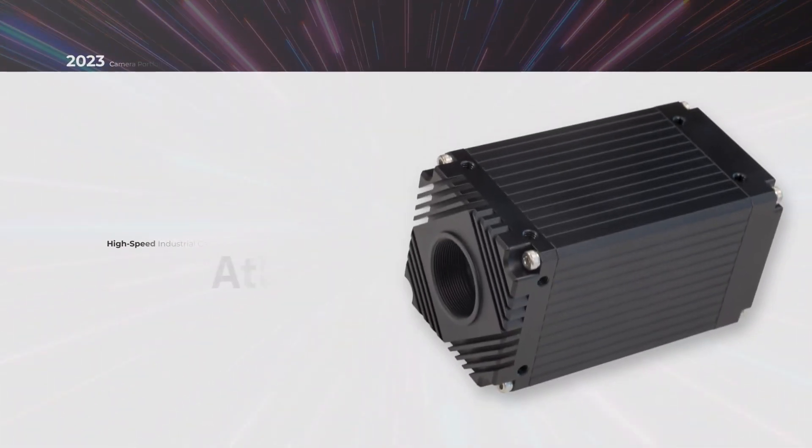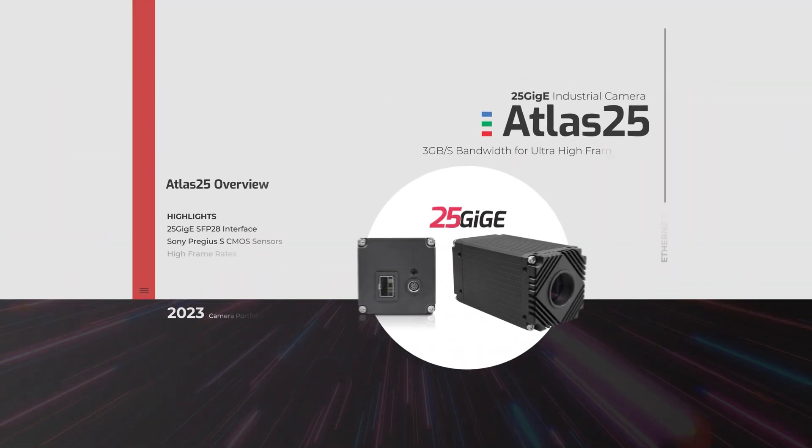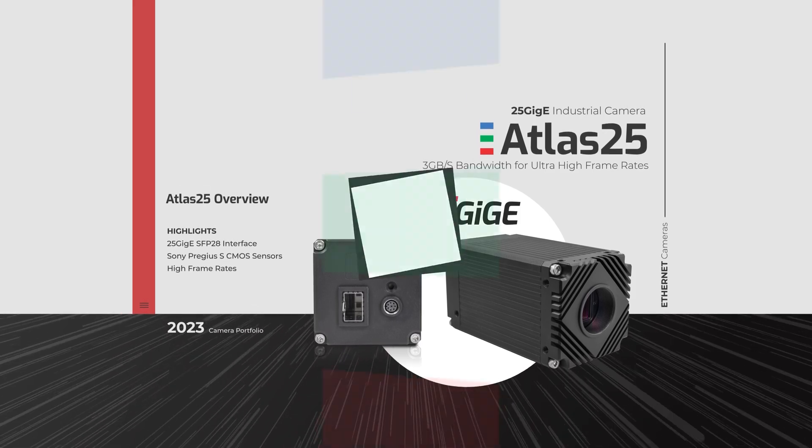Our highest bandwidth camera, the Atlas 25, is our first 25 gig camera, pushing 3 gigabytes of data per second. Get ultra-fast frame rates with our Atlas 25 industrial camera.